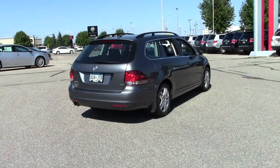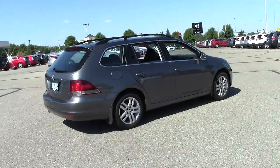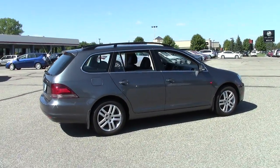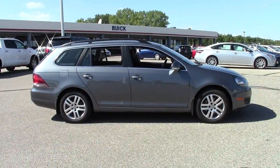This is the 2012 Volkswagen Turbo Diesel Sports Wagon in Platinum Gray Metallic with black leather interior. A very sharp, impressive looking vehicle.